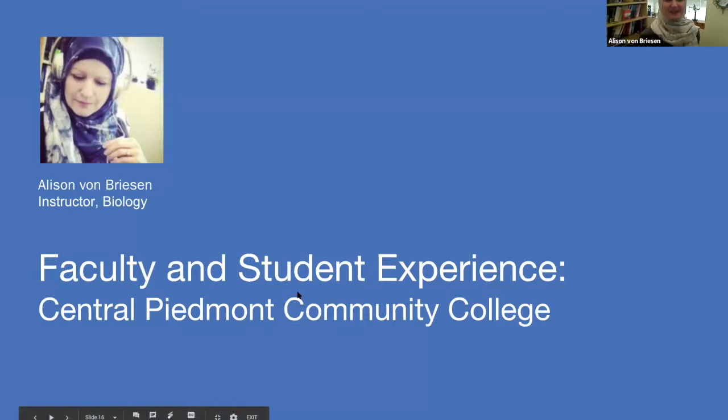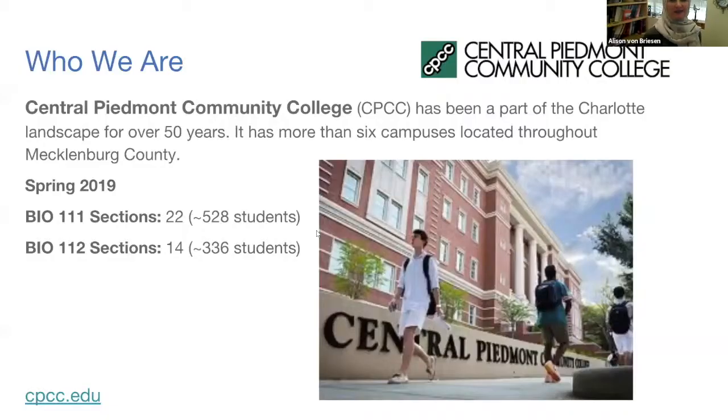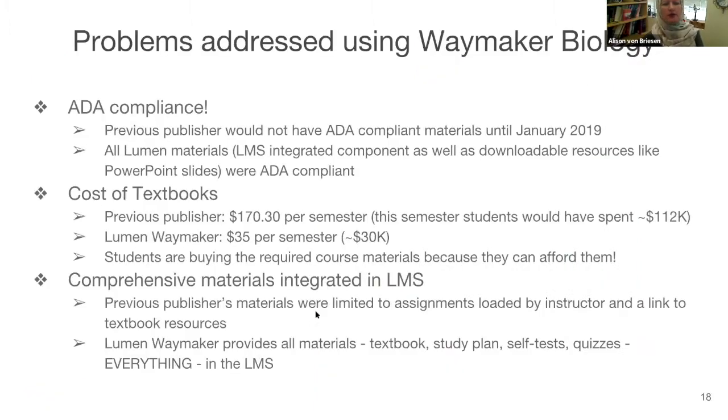I'm Allison and I teach at Central Piedmont Community College — a pretty big school in Charlotte, North Carolina with about 20 to 25,000 students. Most of them at some point come through the science building to take the sequence of general biology one and two. This semester we have 22 sections of Biology 111 and 14 sections of Biology 112. If all our courses were full, that would be about 825 to 850 students this semester using Lumen.